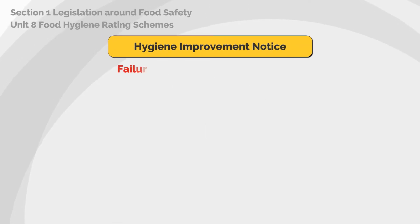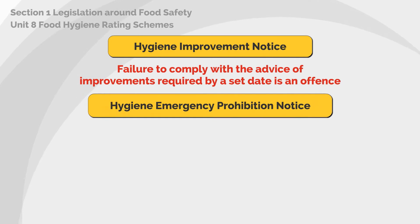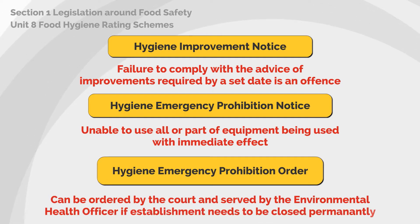An environmental health officer may issue a hygiene improvement notice. Failure to comply with the advice or improvements required by a set date is an offence. If they issue a hygiene emergency prohibition notice, it will mean that the business will be unable to use all or part of the equipment being used, with immediate effect. If they issue a hygiene emergency prohibition order, this means the environmental health officer can order this through court if the establishment needs to be closed permanently.